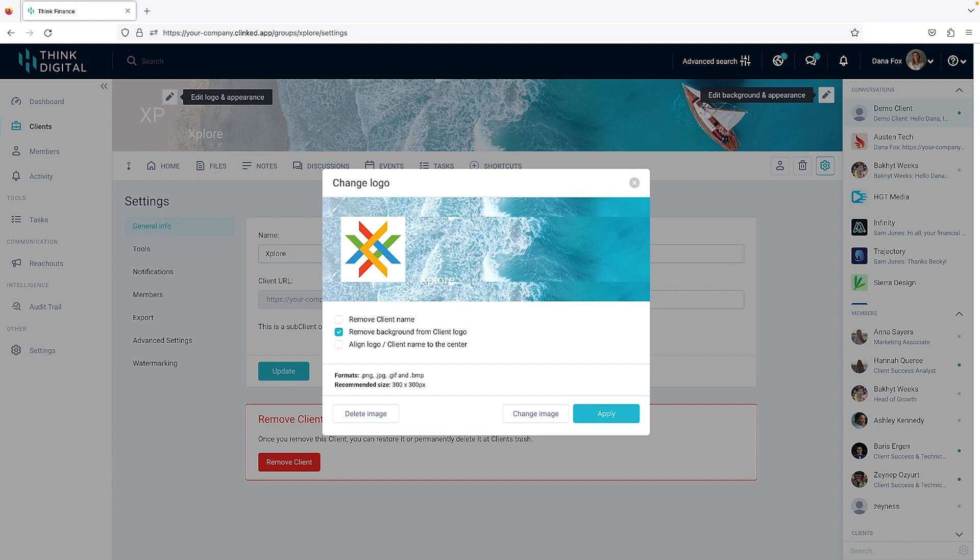And of course, you can keep things on brand with company colors and logos. Klinkt looks so good, you might have to double your rates after this.